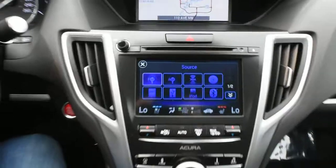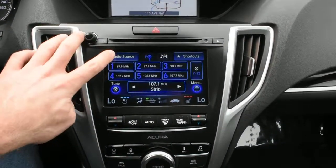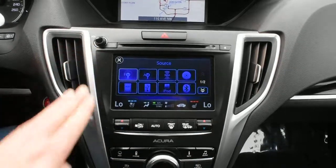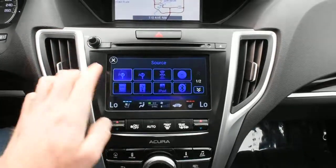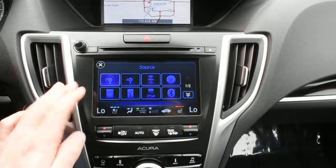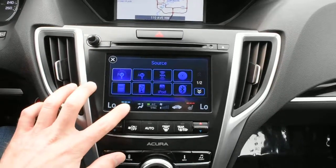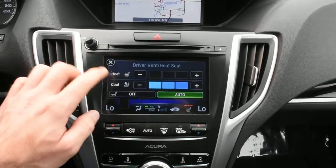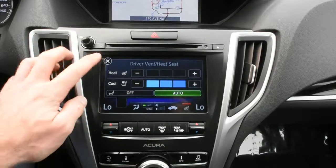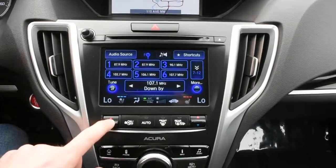Below here in your second 8-inch display it does offer you a touch feature. It does include a 10-speaker ELS surround audio system that offers XM radio, Bluetooth audio streaming via wireless devices, and a hard disk drive for media storage. Scrolling through your climate controls you do have your heated and cooled seats with your dual zone automated climate control system.